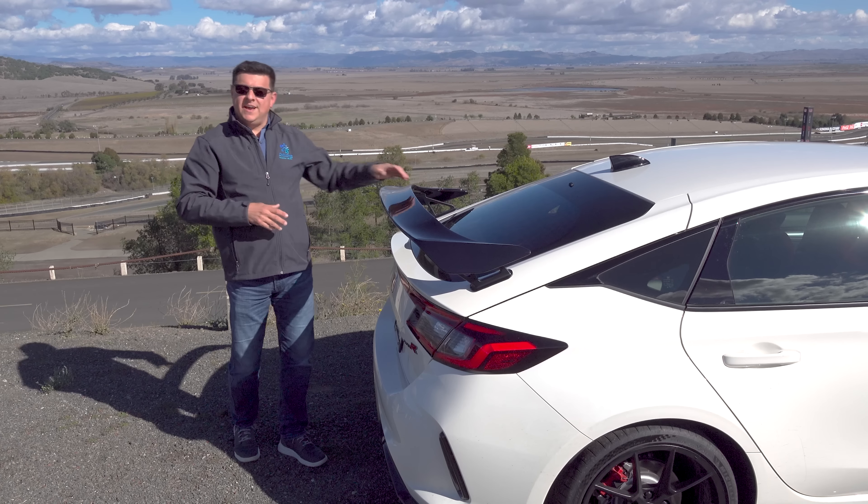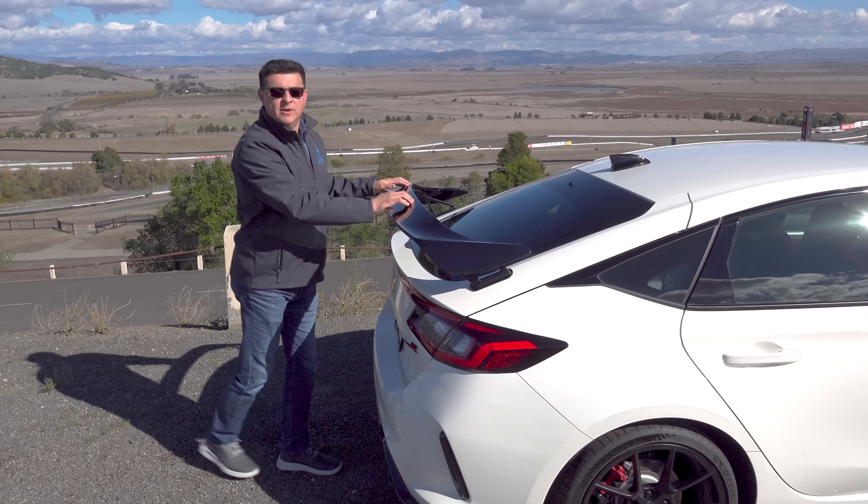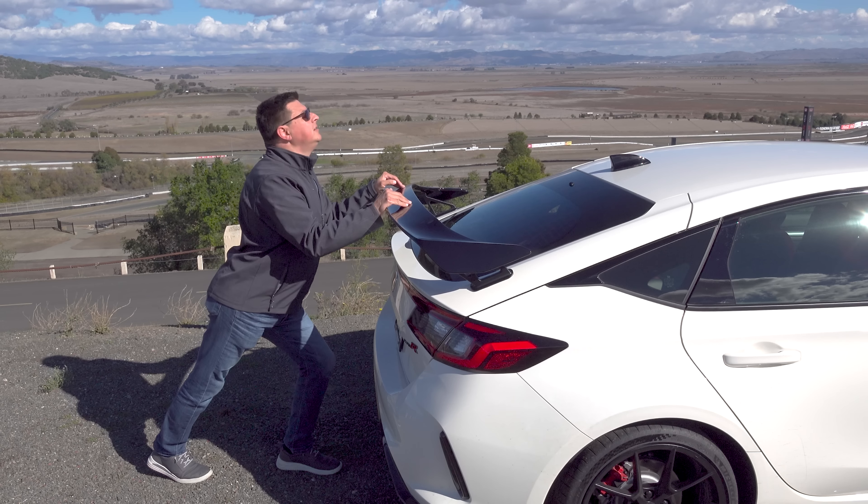As before, the Type R is based on the civic. Back here we have a wing, which is not only adding extra downforce and extra sexiness for that business-up-front, party-in-the-back look, but it also gives you somewhere to sexily push your car when you run out of gas.